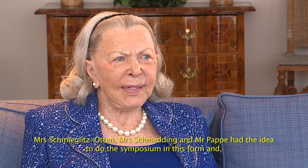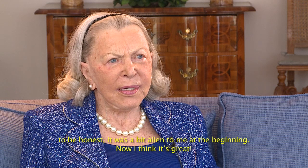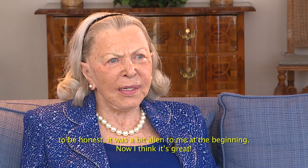Lise Lotte Tansy: Die Idee von Frau Schmidlitz-Otten und Herrn Pappe war ja die, dass wir das Symposium machen in dieser Form, was für mich eigentlich ein bisschen fremd war zum Anfang. Ich finde es jetzt großartig. Und ich finde es großartig, welchen Zuspruch wir auch inzwischen schon bekommen haben.